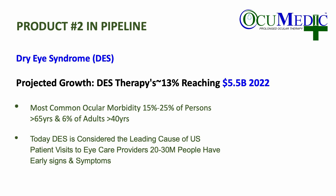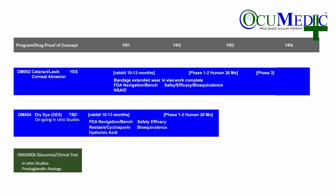Our second product in the pipeline is focused on dry eye disease, an area of significant growth over the next several years, and one of the most common visits to an eye care professional. We're currently focused on raising a $4 million Series A. The use of funds would be to advance our cataract, LASIK, and corneal abrasion technology through a navigating animal study and onto the completion and readout of a Phase 1-2 trial.